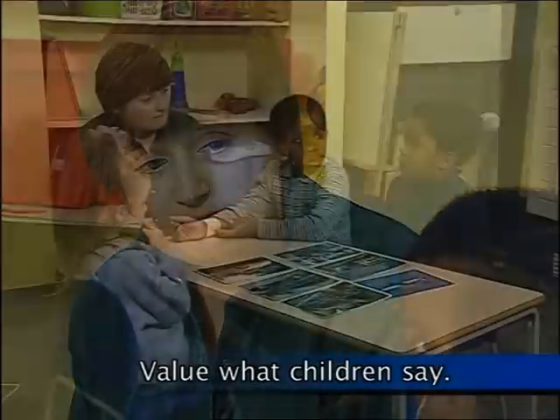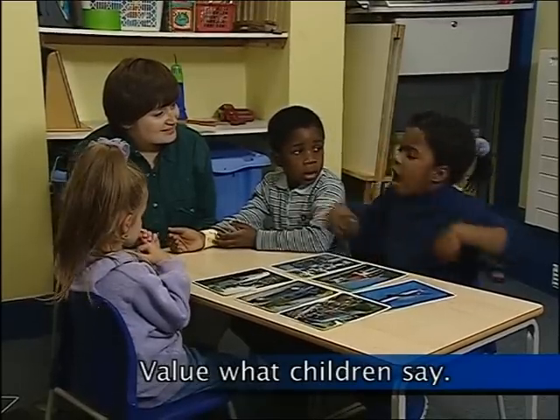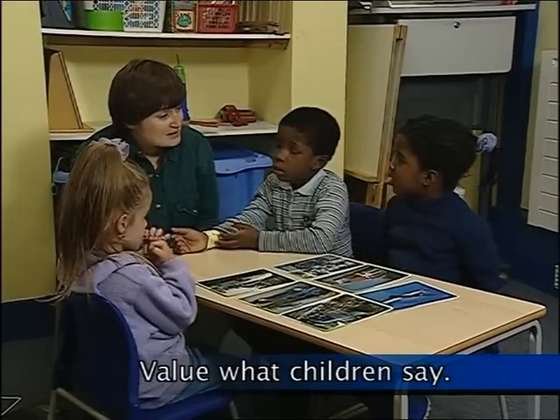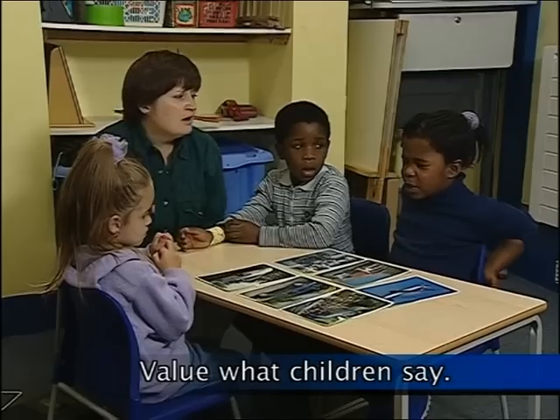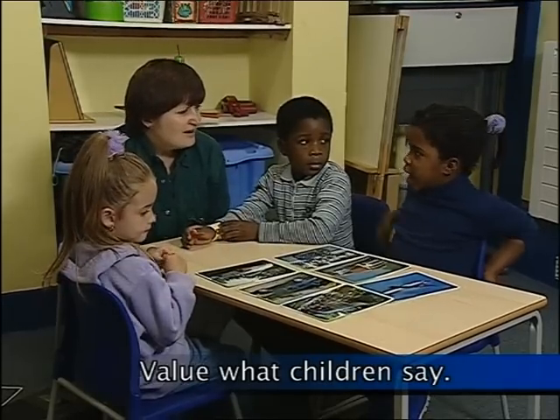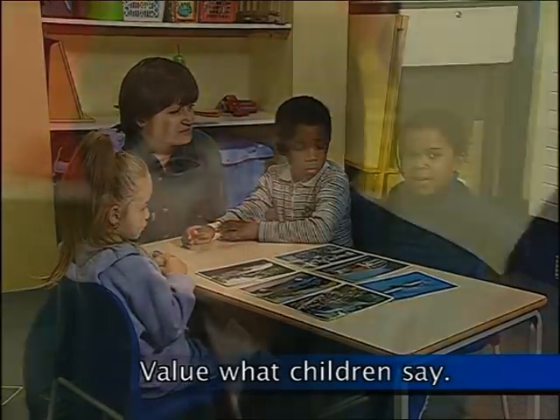Here we see the adult showing bags of interest and giving the children her full attention. A child says: "I'm scared." Another child elaborates about someone named Alexander who has something in his hand.